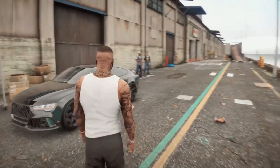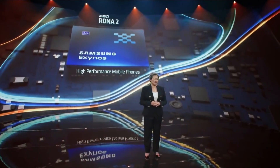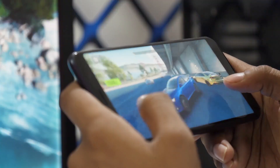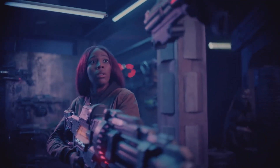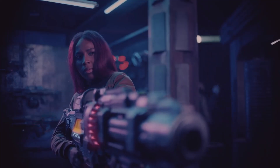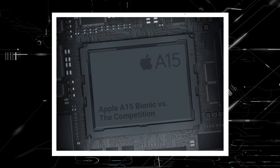Hey guys, I hope you all are doing well. Expectations were sky high when Samsung and AMD announced that they were working together on a GPU for the Exynos processor. According to sources, the AMD-equipped Exynos 2200 silicon could potentially outperform Apple's smartphone chip, which is widely regarded as the best in the industry.